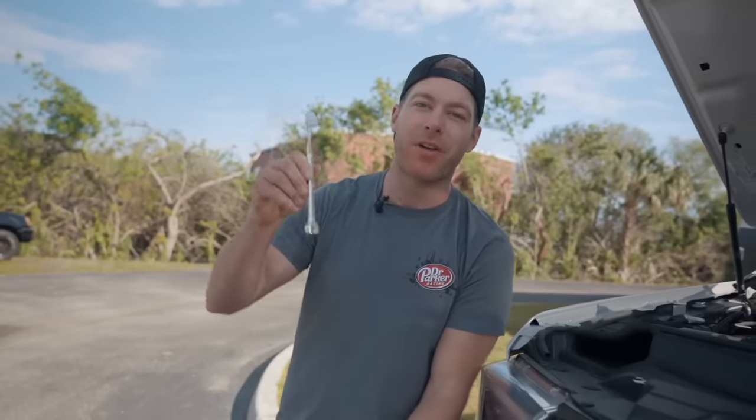Have you ever found yourself wrenching on your car, needing a 10-millimeter wrench, plowing a bag of flaming hot Cheetos, and drinking a Dr Pepper, and realized you really need to brush your teeth? Well now's your chance — I'm talking the Dr. Parker 10-millimeter tool brush: a toothbrush on one end, a 10-millimeter wrench on the other. CNC billet aluminum, lifetime warranty. Get them now at cletusmcfarland.com.